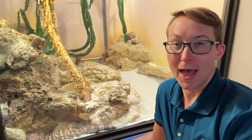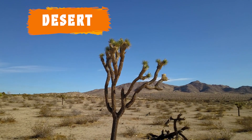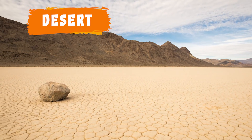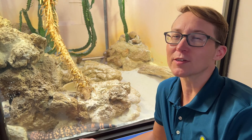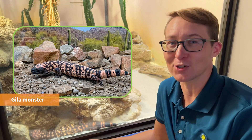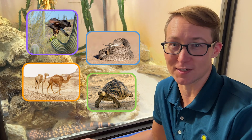A habitat that is very dry with lots of sand is called a desert. A desert is extremely dry, can be hot or cold, and gets less than 10 inches of rain a year. Deserts are found everywhere on this planet, including Earth's north and south poles. There's little plant life in deserts, but many animals call this habitat home, including this Gila monster. Other animals that live here include birds, snakes, camels, and tortoises.